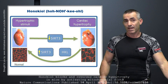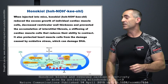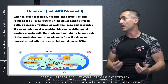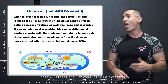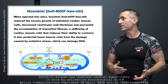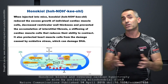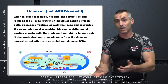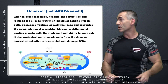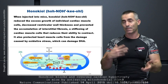This stuff is fascinating, and it does more than even this. When injected in mice, honokiol reduced the excess growth of individual cardiac muscle cells, decreased ventricular wall thickness, and prevented the accumulation of interstitial fibrosis — which is the stiffening of the cardiac muscles that reduces the ability to contract. If you get cardiac hypertrophy, it eventually leads to heart failure. The honokiol from the magnolia basically stopped this and actually began to reverse it. It also protected heart muscle cells from damage caused by oxidative stress, which can damage the DNA.